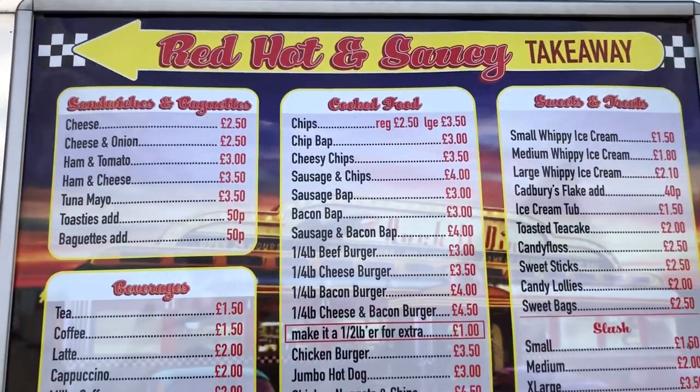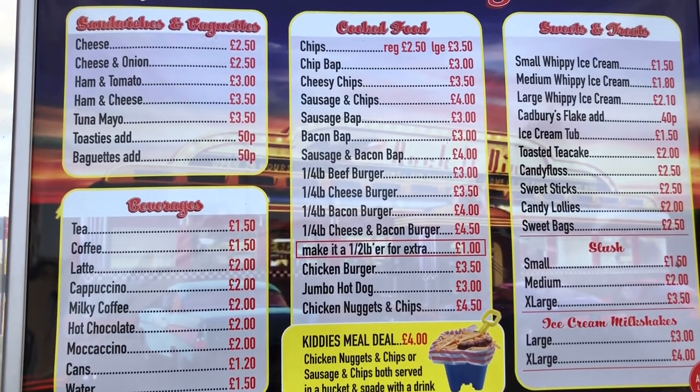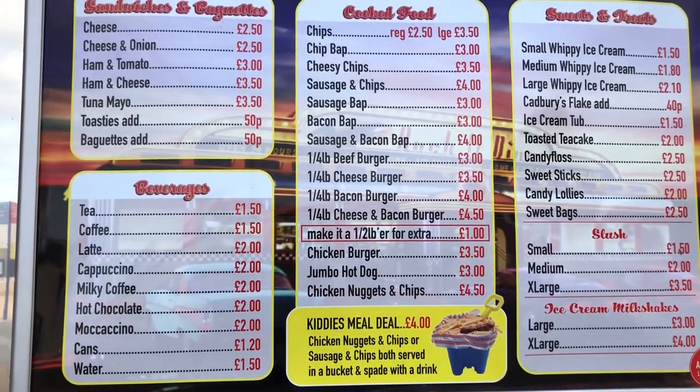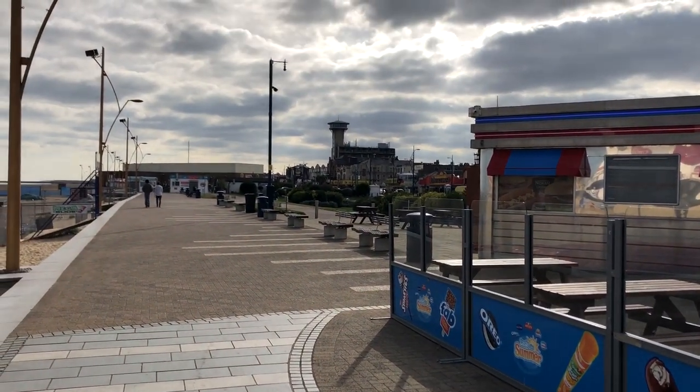The food here seems pretty cheap actually. Wow — chicken burger, £3.50? That's cheap!